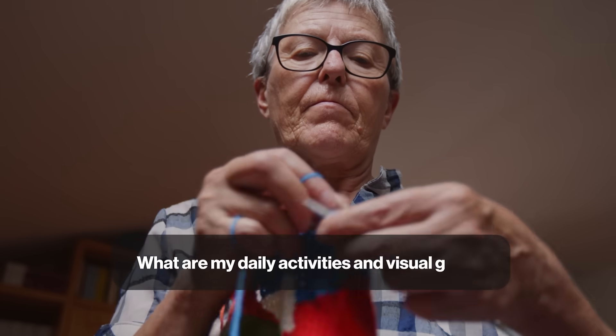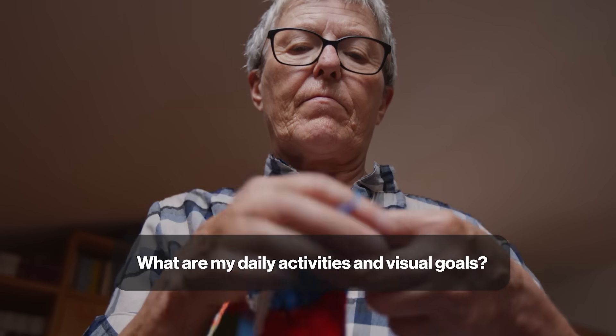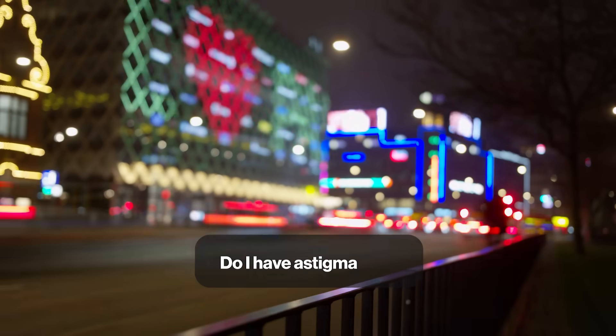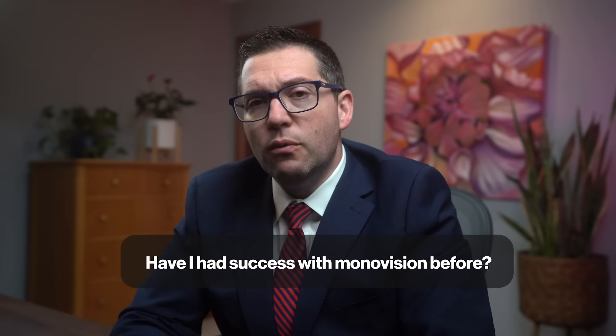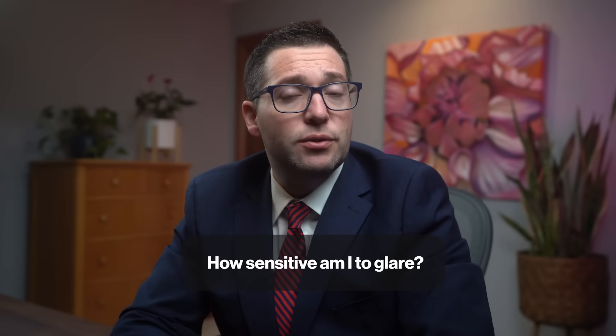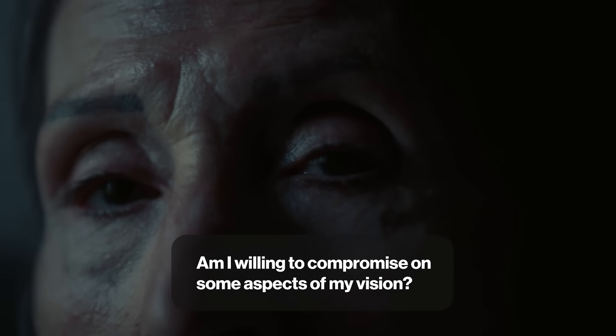There are five key questions to ask yourself before choosing your lens. What are my daily activities and visual goals? Do I have astigmatism, and do I have a lot of it? Have I had success with monovision before? How sensitive am I to glare? Am I willing to compromise on some aspects of my vision? Discuss these questions with your eye care provider to make an informed decision.